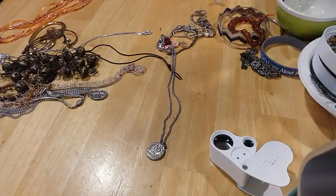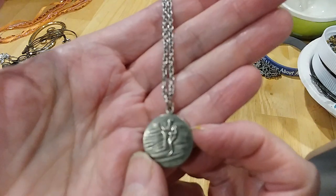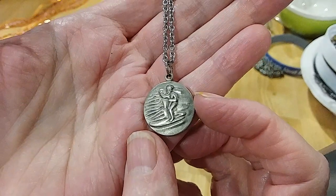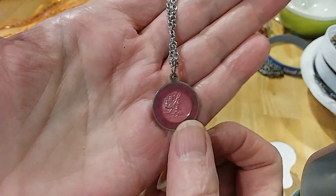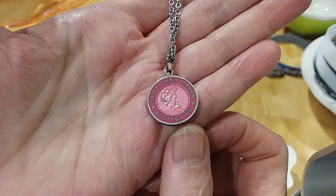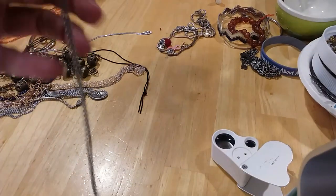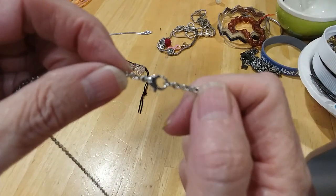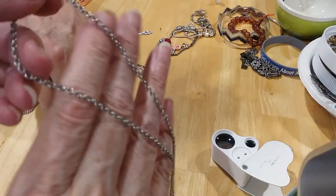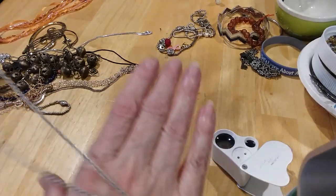Here is a St. Christopher 'Protect Us' necklace. It's got a lobster claw clasp and a little rollo chain — here's one side and the other.